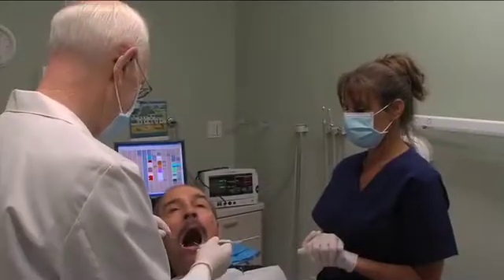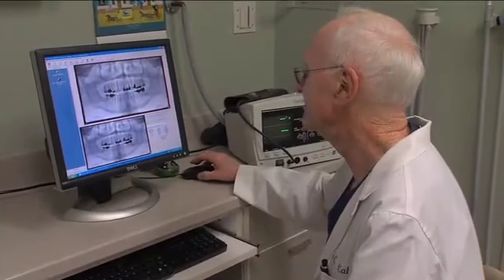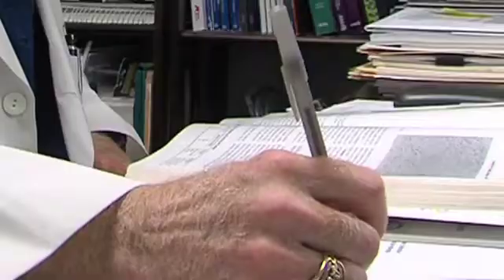The team of dental professionals at Columbia Dental feels it is important to analyze each patient's specific needs, because in-depth planning leads to superior results and higher patient satisfaction.